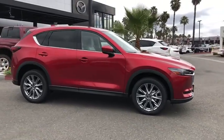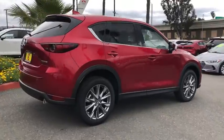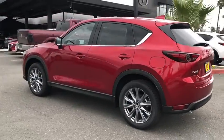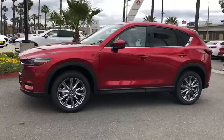Looking for the right vehicle? Check out the 2020 Mazda CX-5. With its fuel-efficient engine, engaging driving experience, and daring styling, the Mazda CX-5 is a good pick for those seeking a sporty yet thrifty crossover SUV.